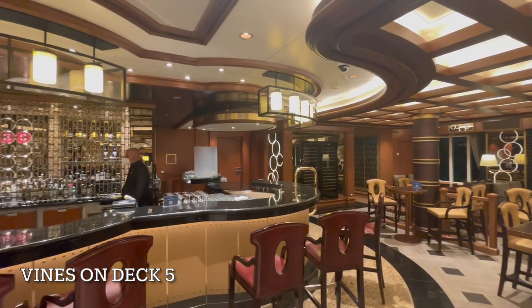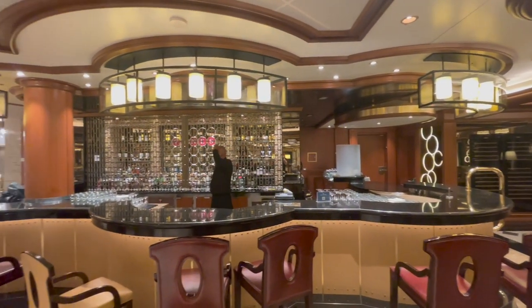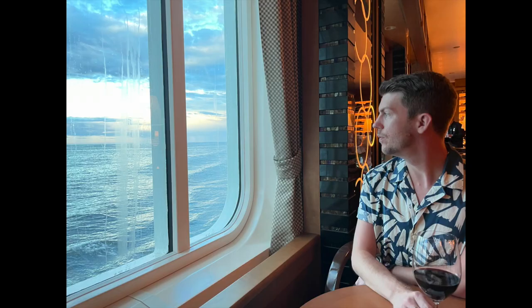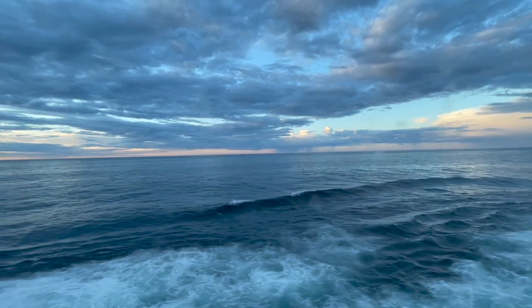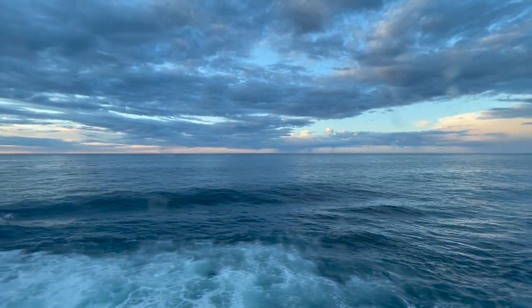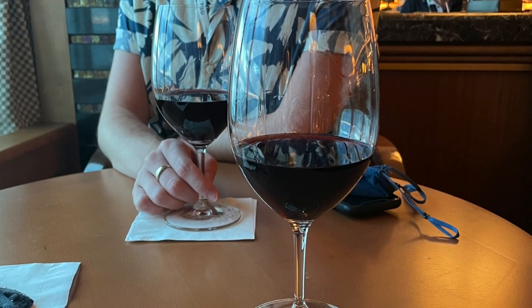To continue the wine theme, after dinner we thought we'd try out Vines on deck five — the first time we'd been in that venue. It was wonderful; we managed to get a seat right by the window with absolutely stunning sea views as we sipped our Pinot Noir. Vines bar on deck five is beautifully located — quite a peaceful area, though you can hear the hustle and bustle of the piazza, giving you the feel of a more exclusive venue.